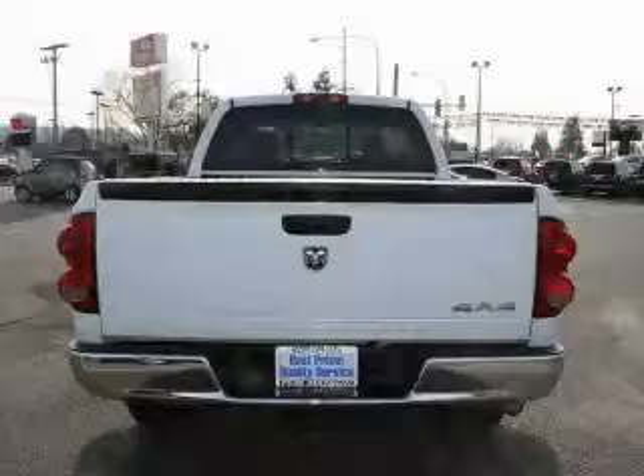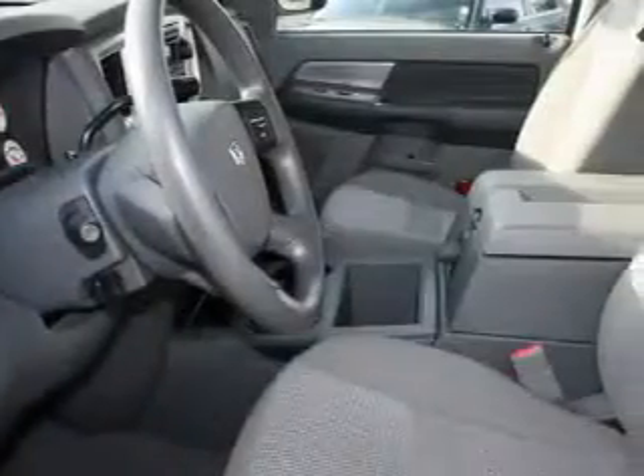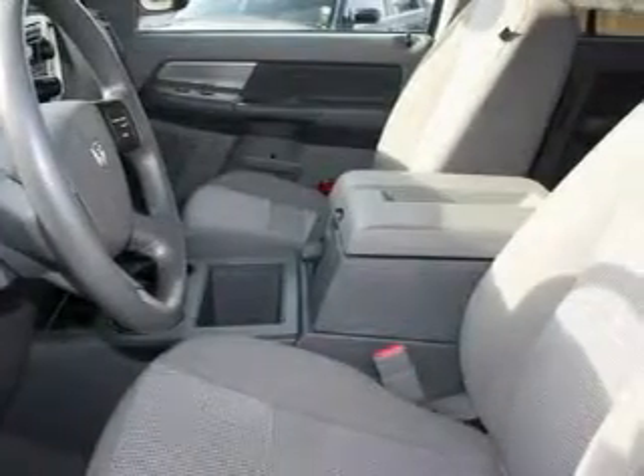This truck's powertrain features a 5.7-liter, eight-cylinder engine, an automatic transmission, and four-wheel drive. This Dodge has had only one owner, and it qualifies for the Carfax buy-back guarantee.